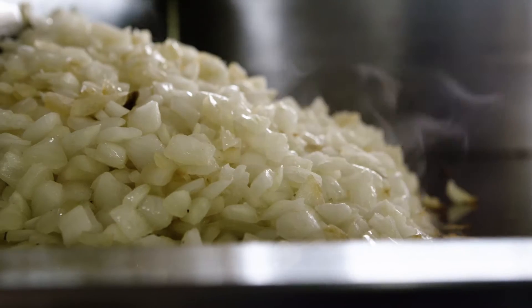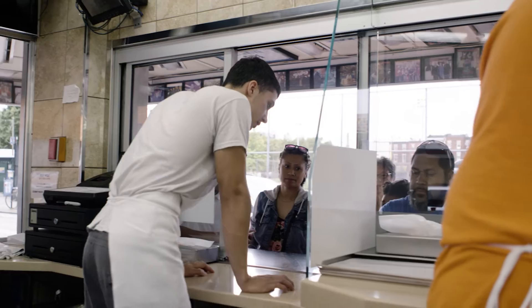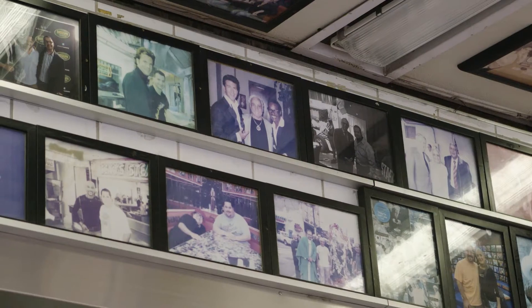Having two iconic places — Geno's Steaks and Keystone Technologies — is basically like a match made in heaven. Because in business, you're always trying to give back to your business, and one way is to be able to save on the energy.